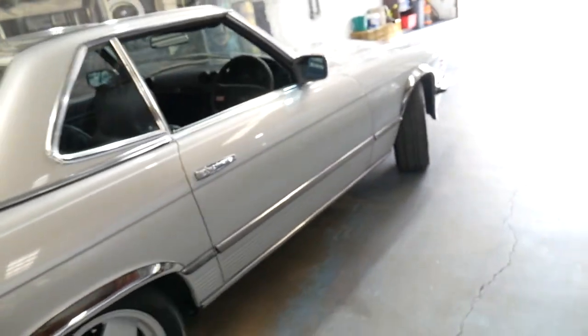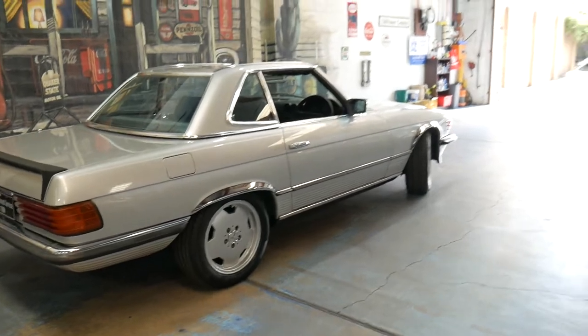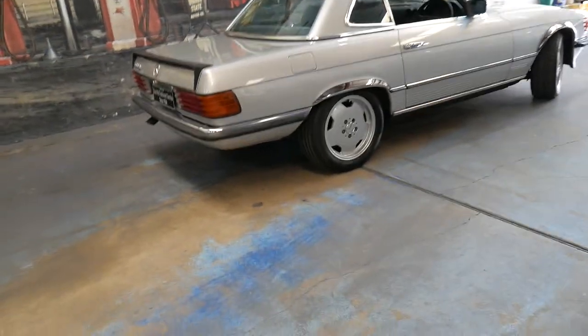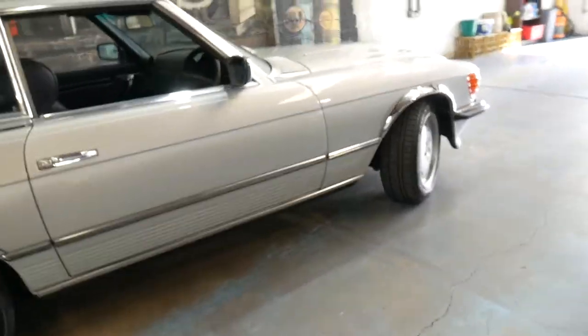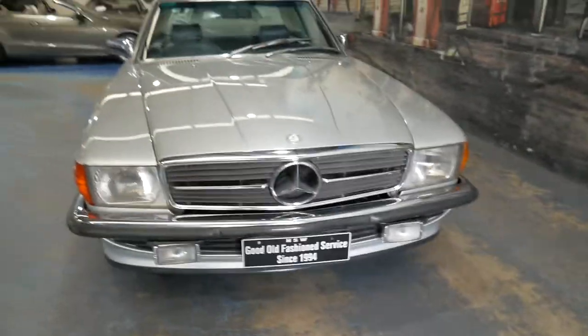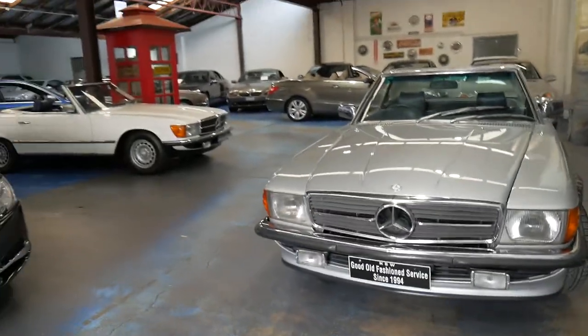We're certainly very happy to offer it to you from the Old Timer Centre. We specialise in prestige European cars just like this Mercedes. I'd certainly welcome the opportunity to take you for a test drive or discuss this car further with you. We are located in Sydney and we're contactable on 02 9569 9999. My name is Philip and we look forward to hearing from you soon.